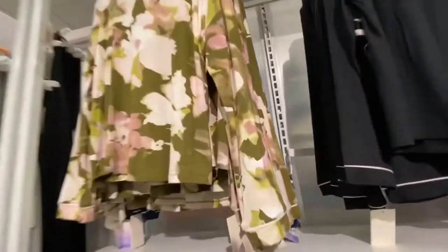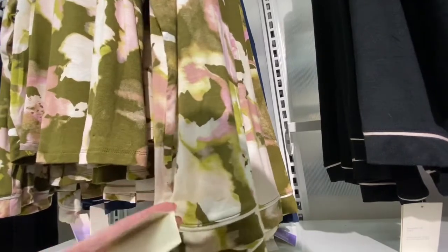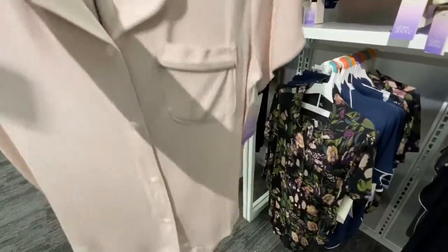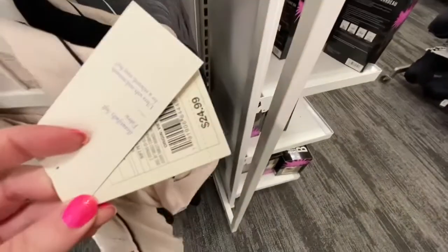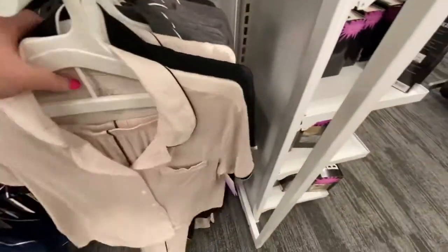Over here, the top has these lounge shirts. For $25.50, they have black, blue, and then the floral. And then they have these two-piece satin pajama sets. They're $25.50 — you can get white, cream, black, or gray.